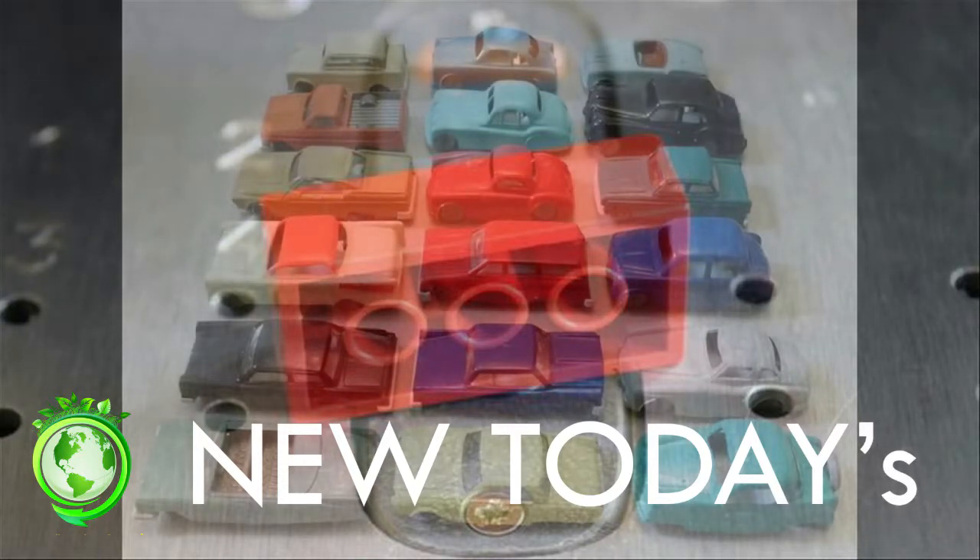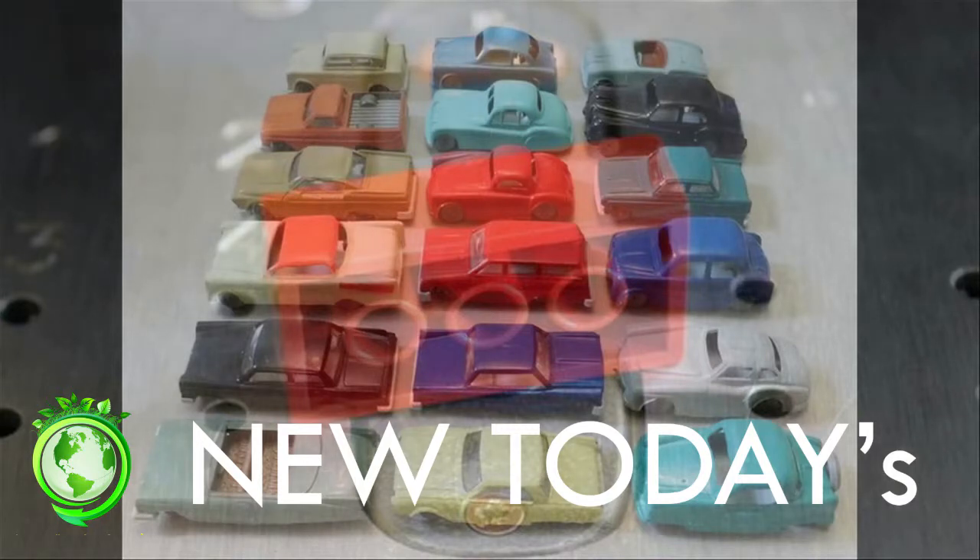Dr. Turner said, second-hand toys are an attractive option to families because they can be inherited directly from friends or relatives, or obtained cheaply and readily from charity stores, flea markets, and the Internet. But he said new regulations do not cover the recycling or resale of older toys.